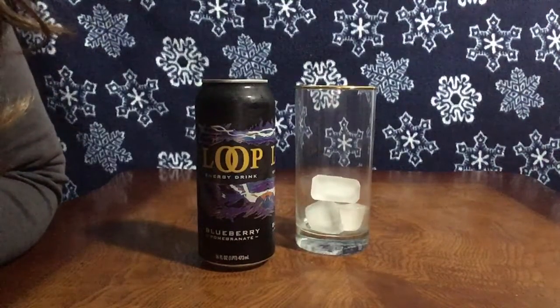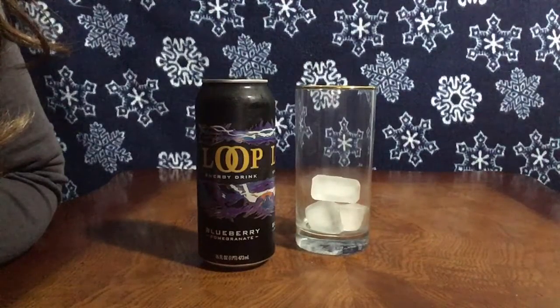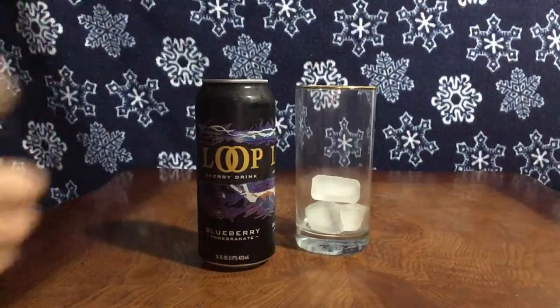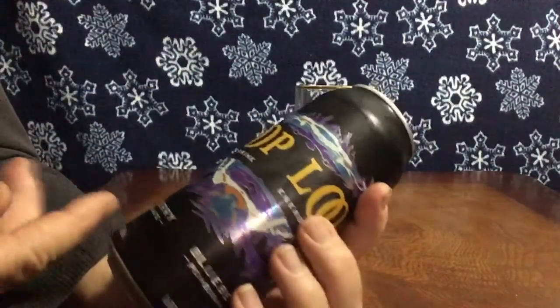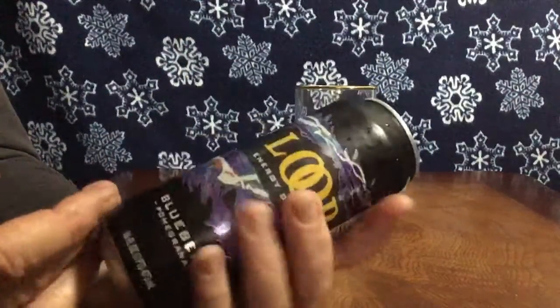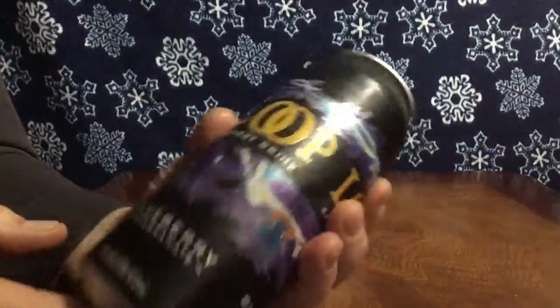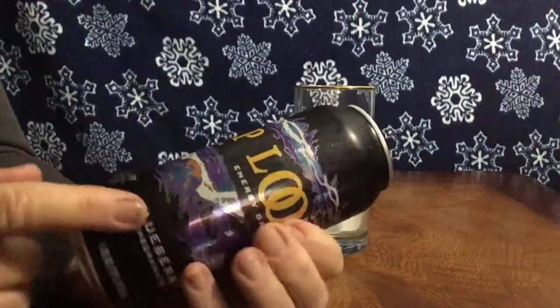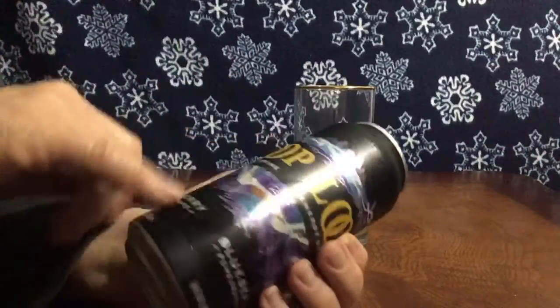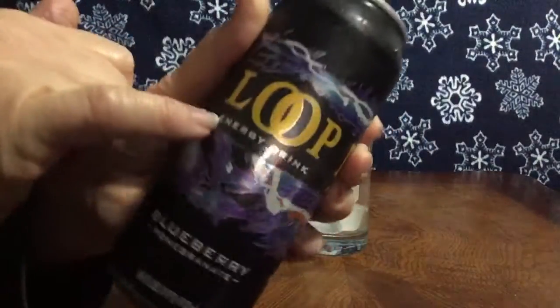Let's take a quick beverage break. I found this at Kmart for like a dollar, and I bought it because of the beautiful colors — purple, blue, gold and black. It's a blueberry pomegranate energy drink.